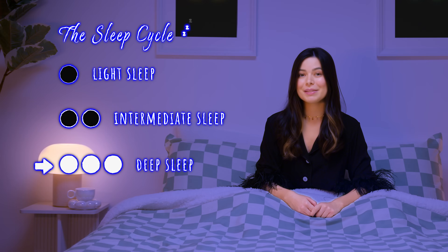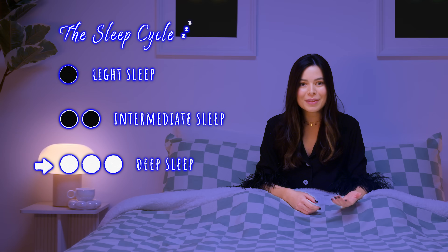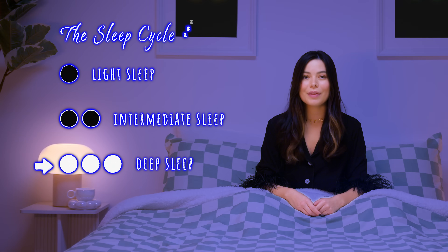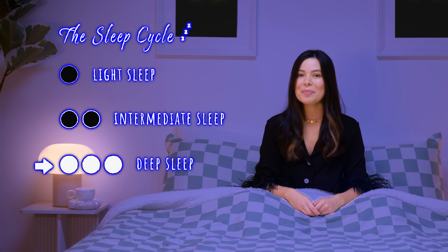Stage 3 is deep sleep, and studies show that even though your brain activity is reduced, deep sleep contributes to insightful thinking, creativity, and memory. Once I figure out how to do my job during stage 3, it is over for my enemies.